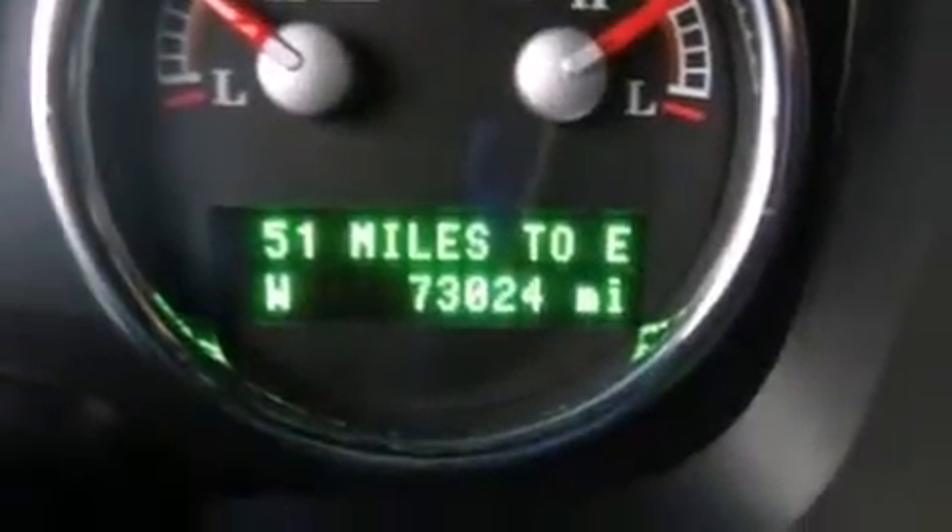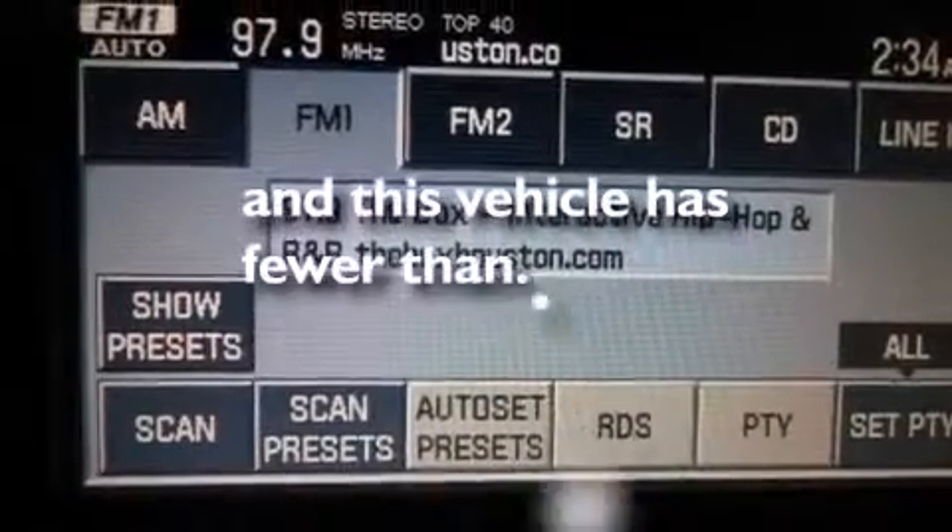Side impact airbags, rear seat childproof door locks, a power driver's seat. And this vehicle has less than 73,000 miles.